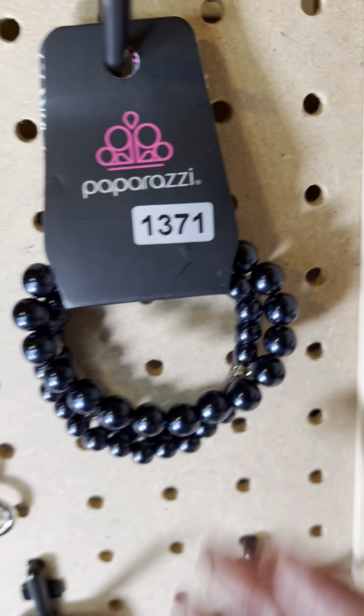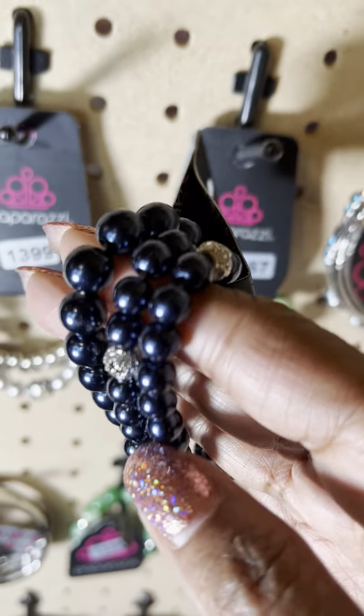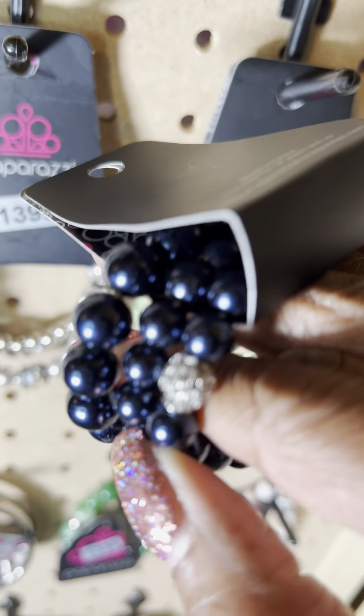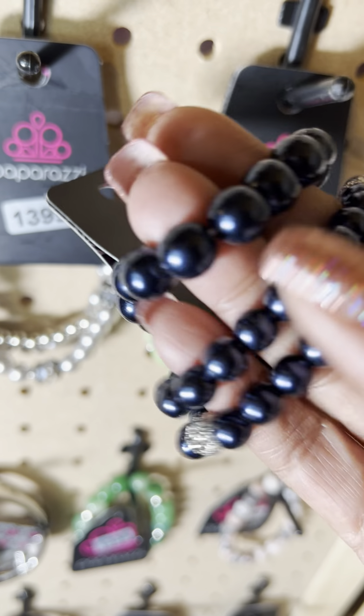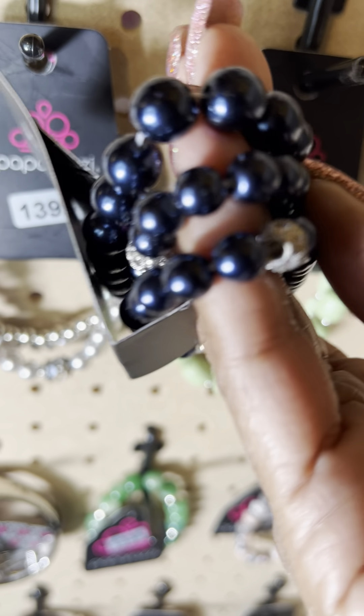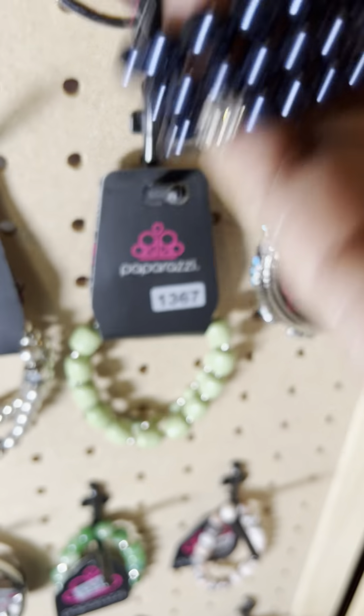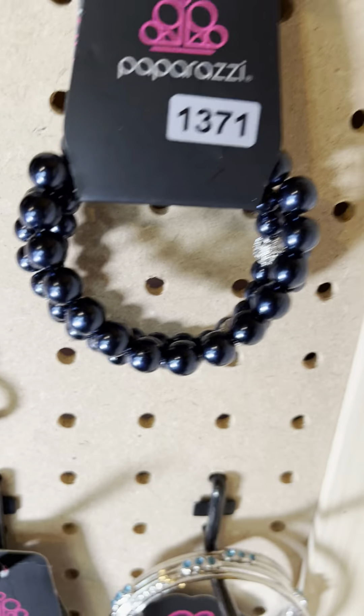This is number 1371 — a beautiful three-piece, very deep blue. See the little bead in each of them on the lines, so you've got that little bit of bling. Beautiful piece, a three-piece. That's number 1371.